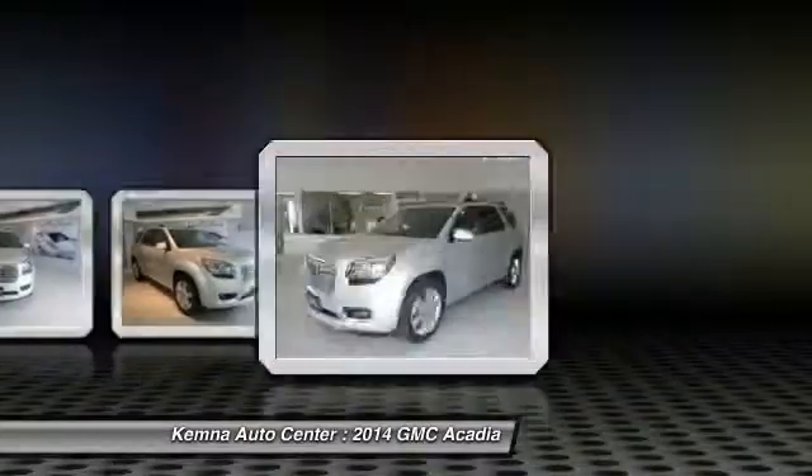Auto dimming rear view mirror, four-wheel disc brakes, universal garage door opener. Come see the car for yourself.